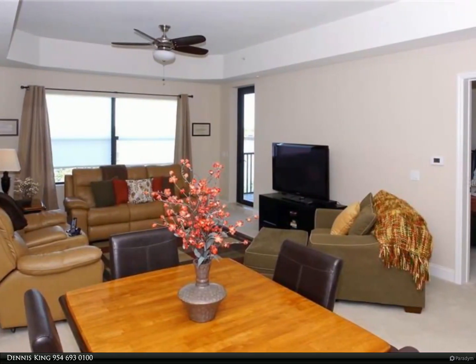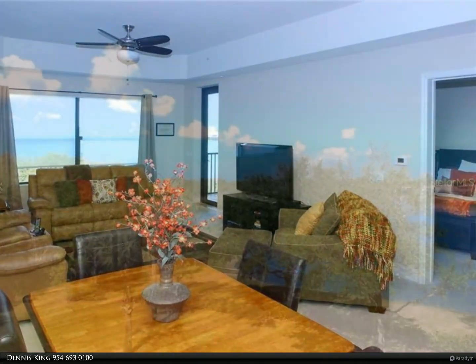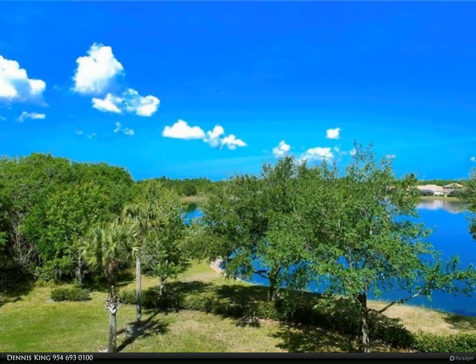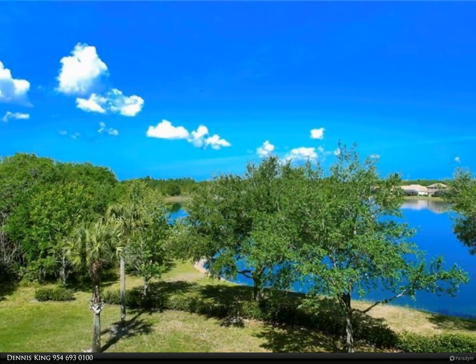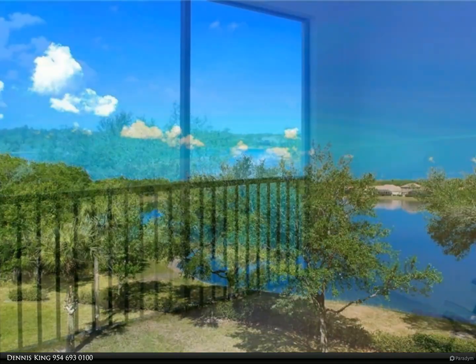The clubhouse includes a meeting room, TV and game room, catering kitchen, fitness center, changing room, and on-site manager's office. There is also a heated resort-style pool, spa, and grilling area — all in the heart of Lakewood Ranch.